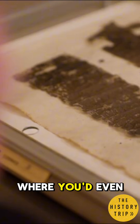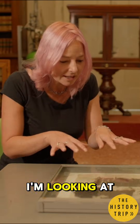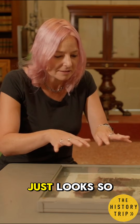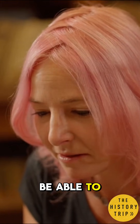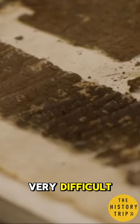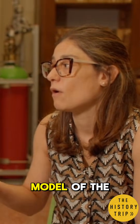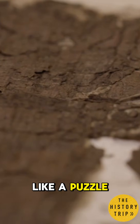I can't imagine where you'd even begin. I'm looking at this and it just looks so charred. It seems impossible that you would be able to actually read anything on this. It's very, very difficult. You have to reconstruct a physical model of the ancient roll — little pieces like a puzzle.